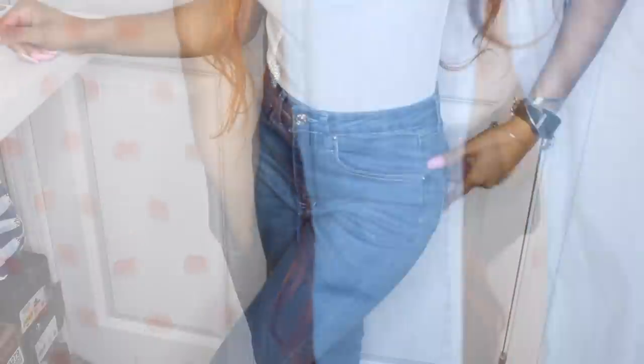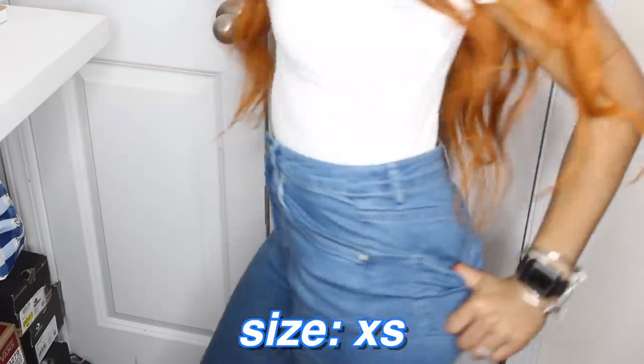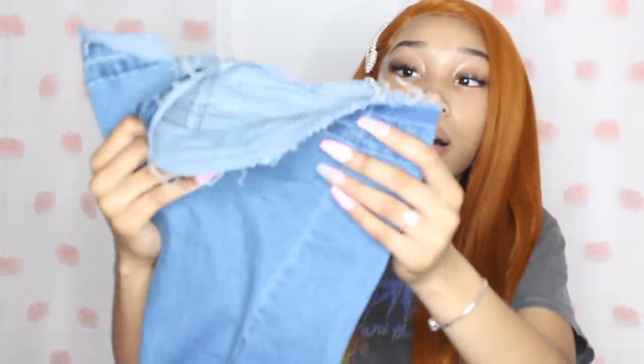I got jeans from Shein before and didn't like them at all, but you really have to pay close attention to the sizing chart. If you know your measurements, you should be good — just because it says extra small or small doesn't mean it'll fit you. Now that I do that, I can find jeans that fit. These are just like a medium to dark wash, frayed at the bottom, high waisted, and they fit me really nicely. They are a tad bit big but if I dry them they'll be fine.